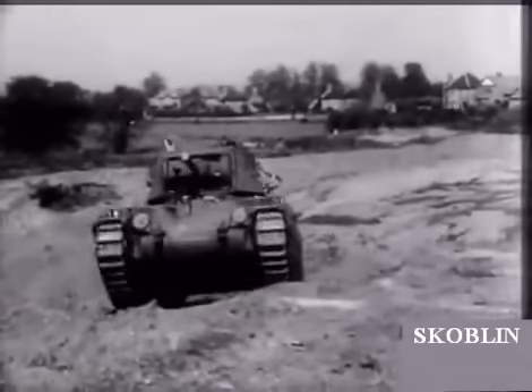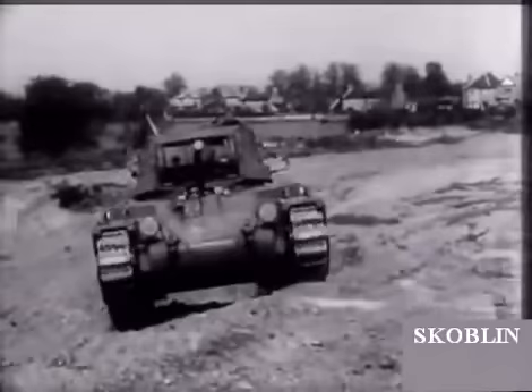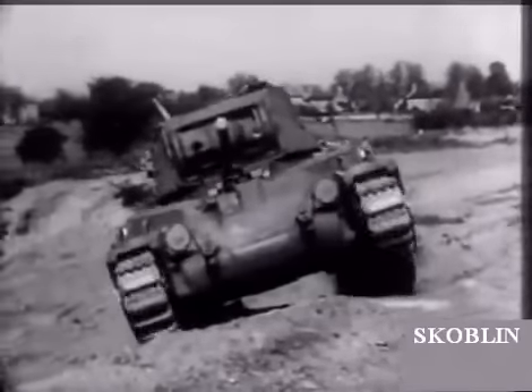And the Matilda, 28 tons, 16 miles an hour and heavily armoured, with many battle-honours already to her credit.